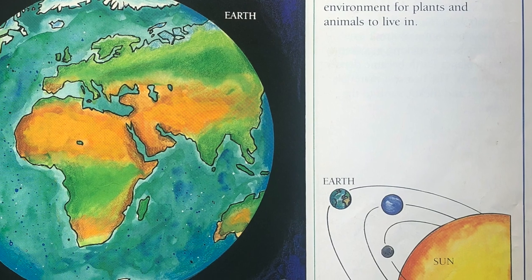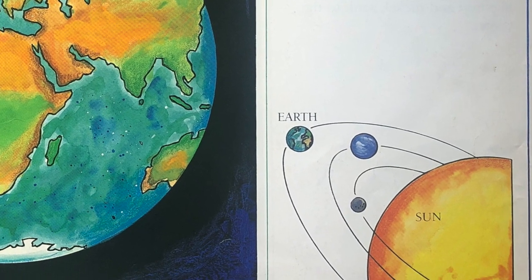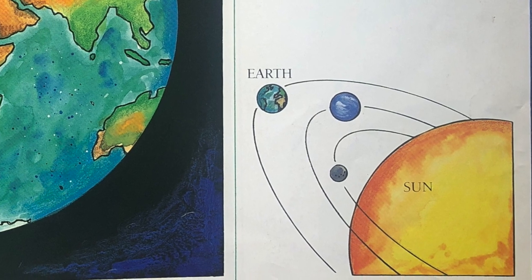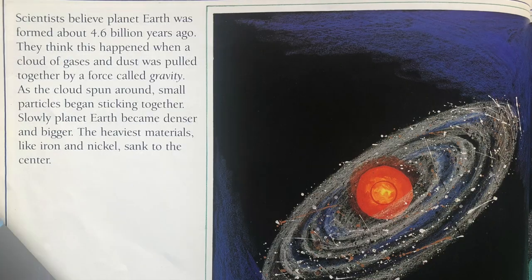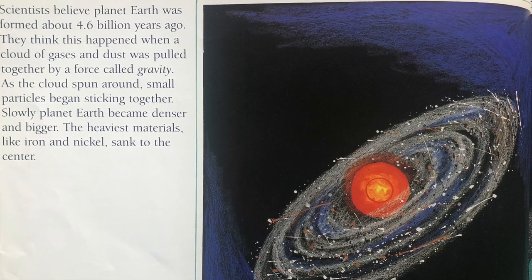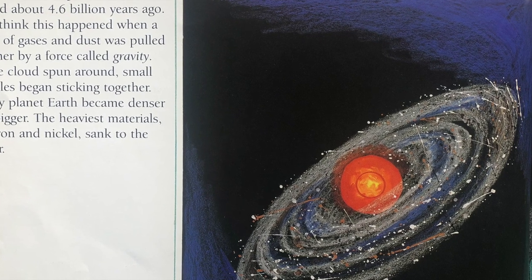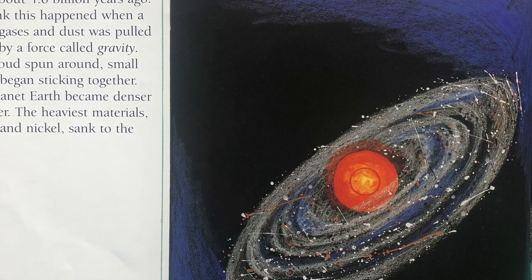Earth is the third planet from the Sun. It is the only planet we know of that has just the right environment for plants and animals to live in. Scientists believe planet Earth was formed about 4.6 billion years ago. They think this happened when a cloud of gases and dust was pulled together by a force called gravity.